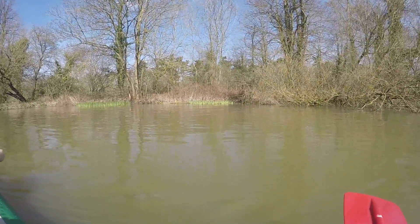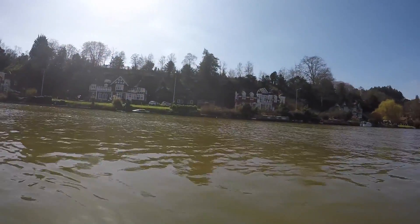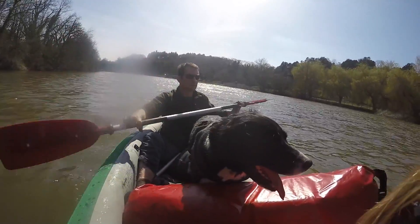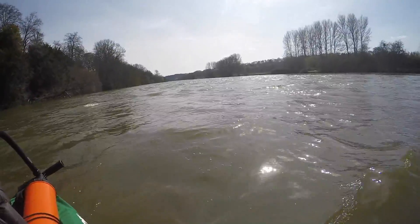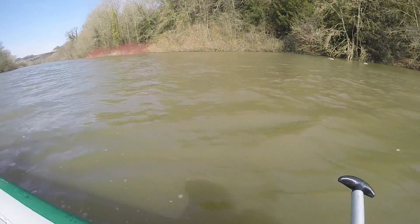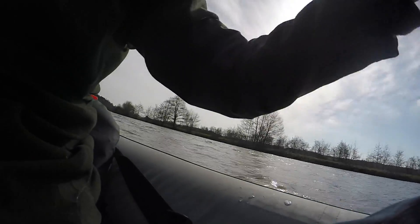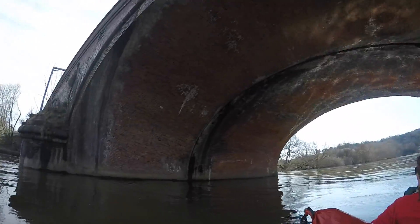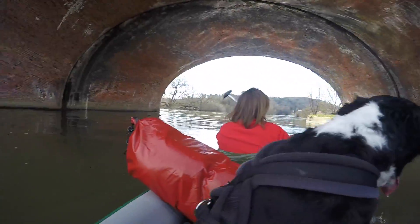Big heron on the bank, just had a kingfisher fly across — beautiful. Other people enjoying the river and some very rich houses. Noisy geese. Quite choppy today. The water's really flowing through here, you can see it. Onwards.